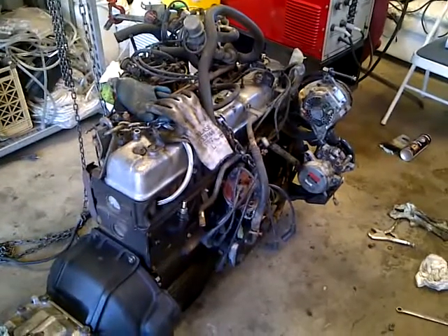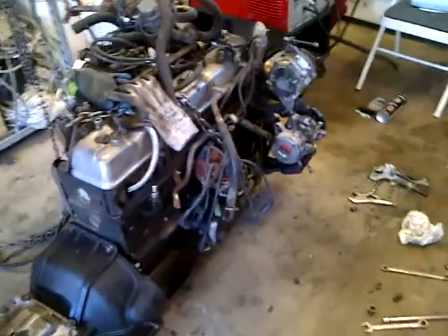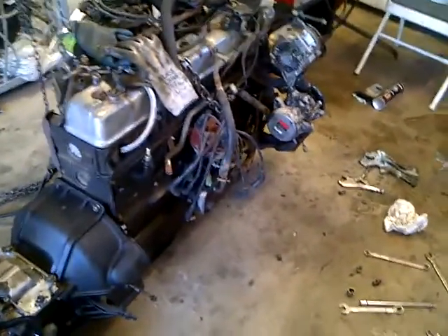Hey everybody, it's Mike. The engine is pretty much ready to go in finally. I'm really slow, can't help it, but basically what we have here is...